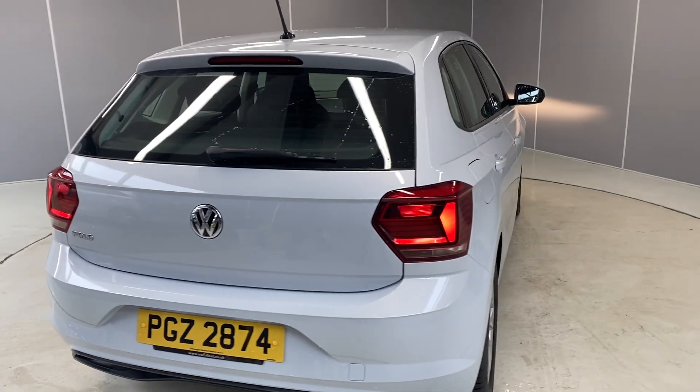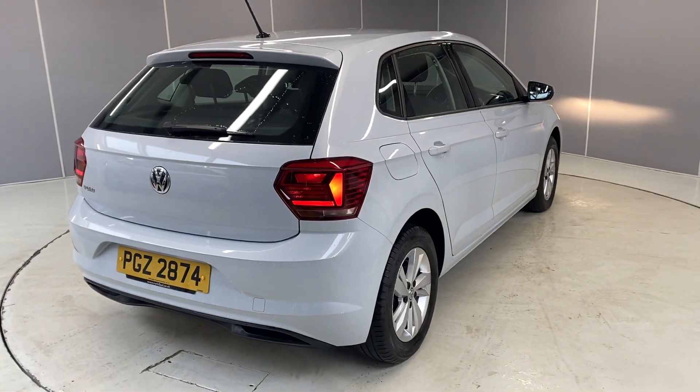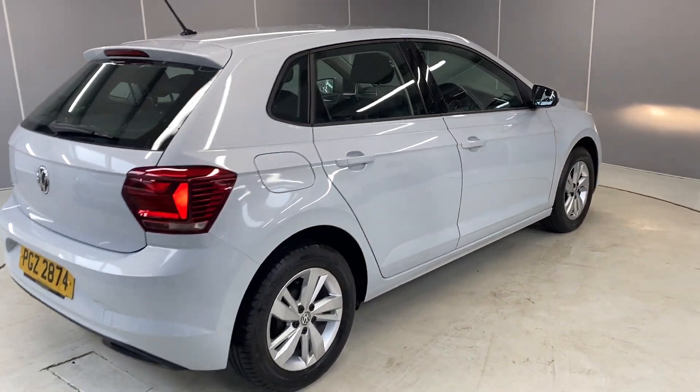We've got LED tail lamps on here as well. Let's take this through to the interior.